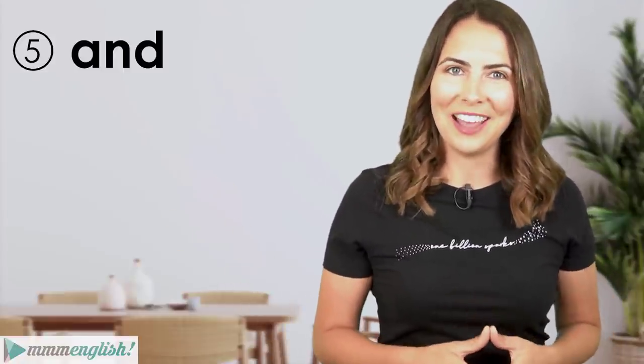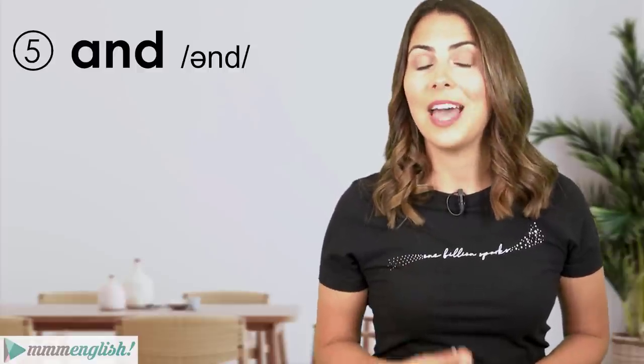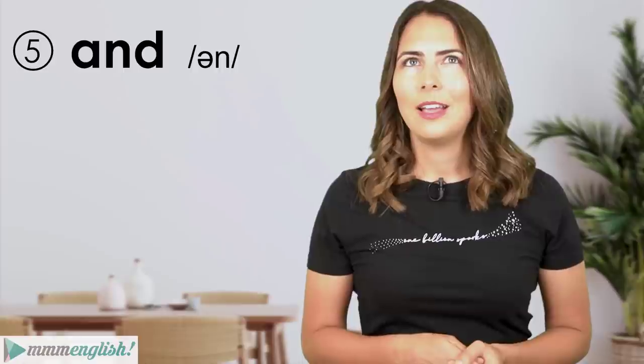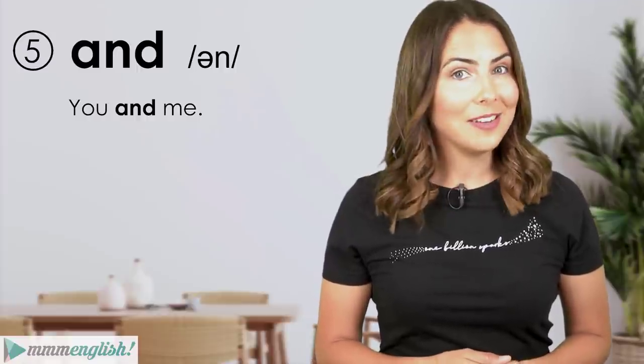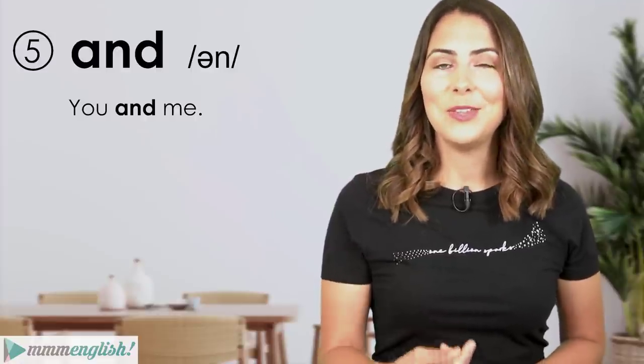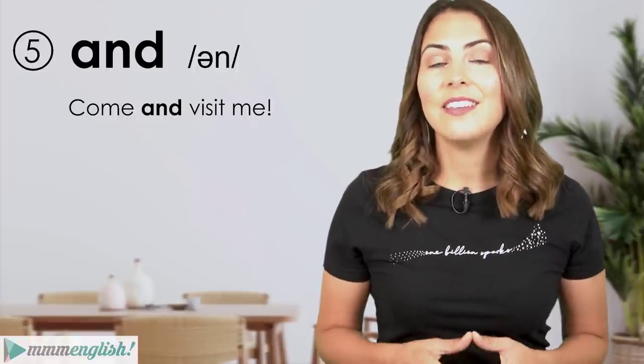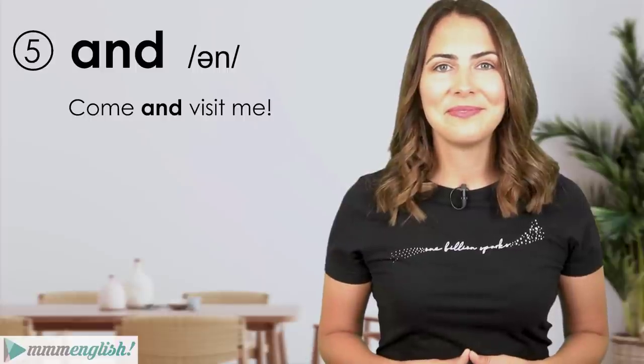'And' must make our list of most commonly used words. When stressed, we say 'and', but unstressed it becomes reduced and we often drop the final sound. Compare: stressed 'you and me are going' versus unstressed 'you and me are going.' Another example: 'Come and visit me.'